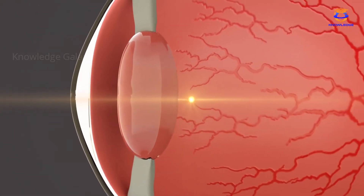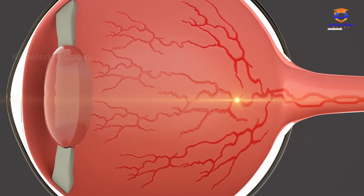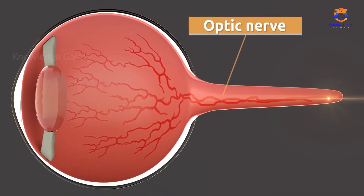The retina is located at the back of the eyeball. It receives light and transmits this information through the optic nerve. The optic nerve carries the information to the brain, which is in charge of recognizing and comprehending what our eyes are able to see.